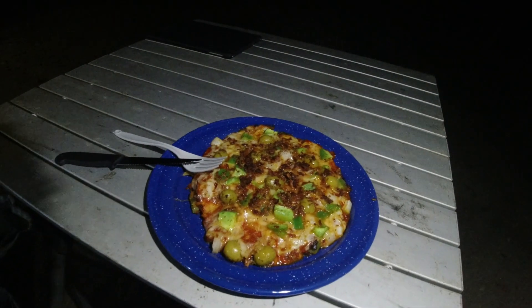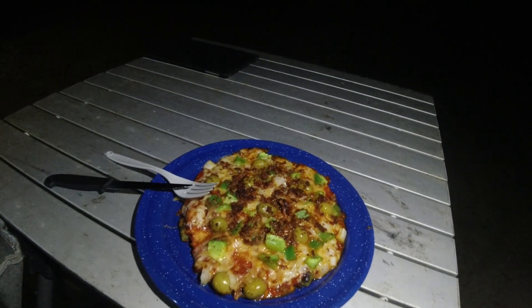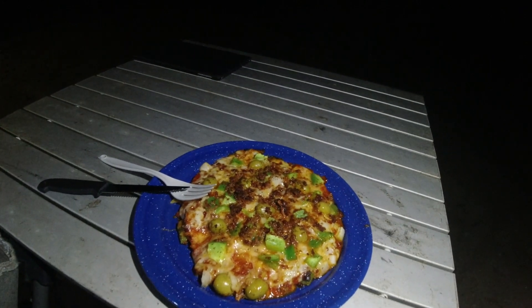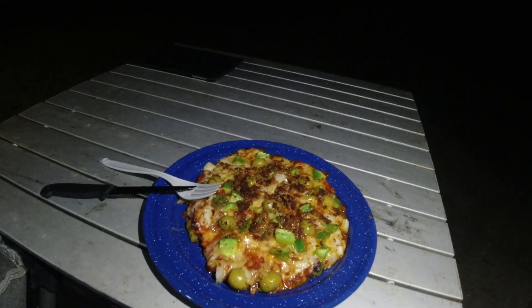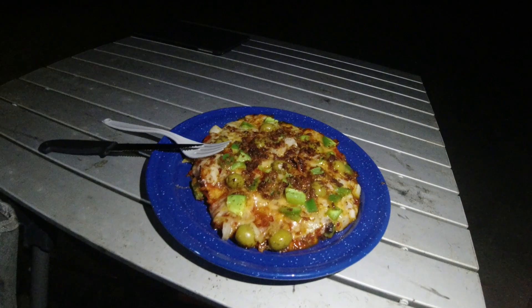Sorry about the terrible lighting, but here's the finished pizza — got all kinds of toppings on it, cheese and things like that. I won't be able to set up the camera while I eat it, but there it is — so far so good.